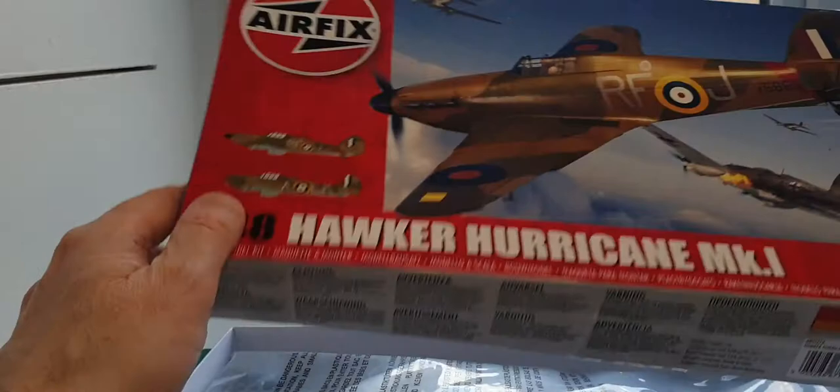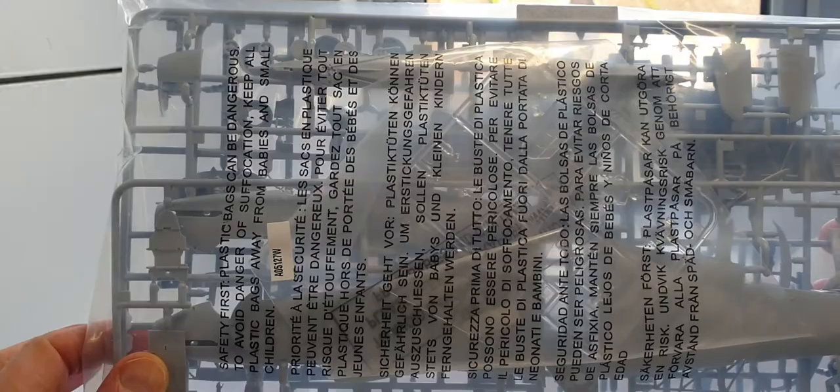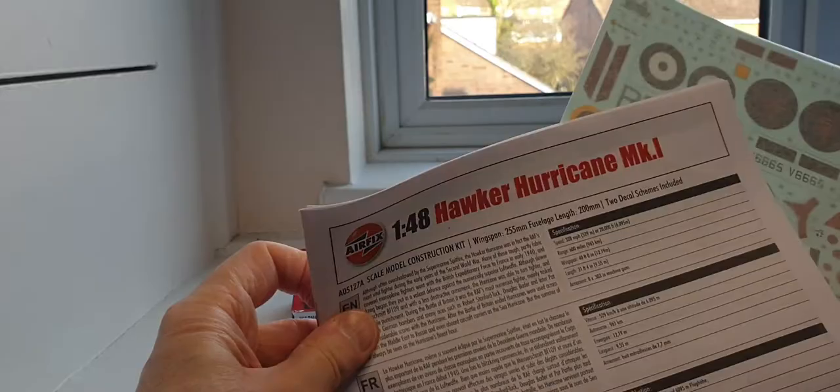I had built this aircraft before in its previous release — it's a beautiful kit. It comes in one big bag as is standard with Airfix; it's still sealed. Inside you've got your bag of sprues, your decals, and your ordinary paper pamphlet instruction sheet.